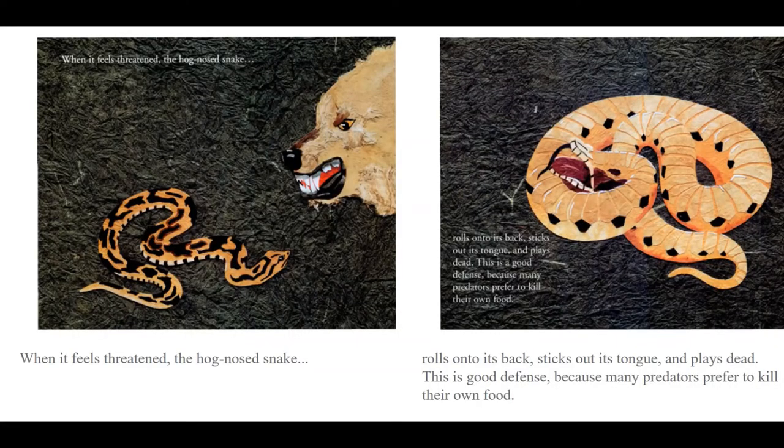When it feels threatened, the hognose snake rolls on its back, sticks out its tongue, and plays dead. This is good defense because many predators prefer to kill their own food.